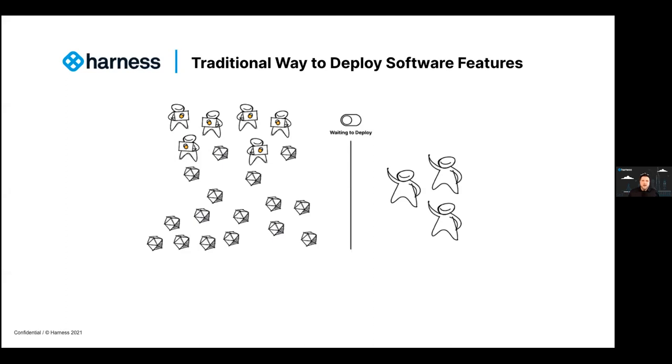Traditionally, developers coded a feature, committed that code, tested it, signed off on it, and QA did their pass and ran through the new features. Then there was a wait for all the features to be written and tested and held in a hopper. When all things were ready, we crossed our fingers, flipped the switch, and executed the deployment — all the features were pushed to production. This probably sounds familiar. Sometimes that would take quite a bit of time waiting for everyone to get their features written, code reviewed, and ready to go — sometimes months, weeks at minimum.